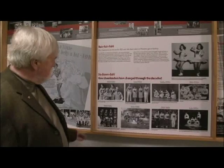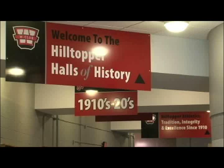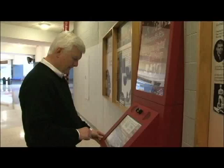Even WKU sports expert Paul Just learned a few things along the way. For every item we went to research, we'd stumble on two or three other items that I didn't know about, and I thought I knew a lot about Western sports history. Museum design is really a lot about storytelling, and we're able to take these stories and actually bring them to life. And it's a display we can add to for years to come.